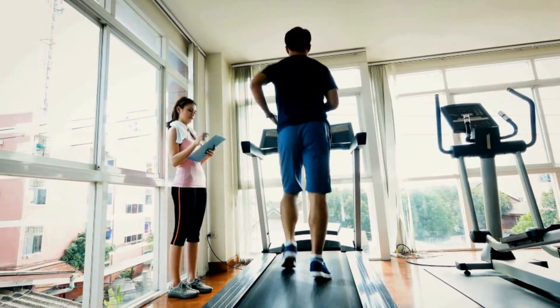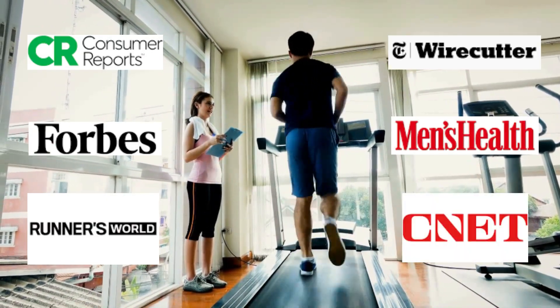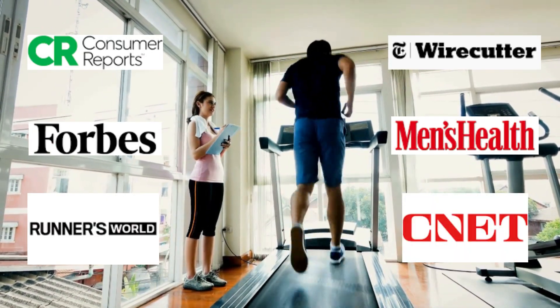For this video, we've researched the market, read the reviews, and consulted with experts to help you buy the best cushioning treadmill that suits your budget.